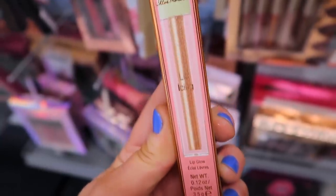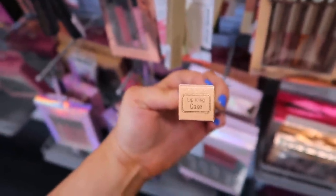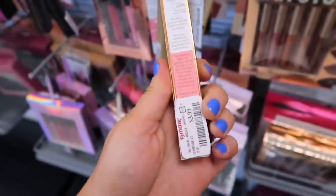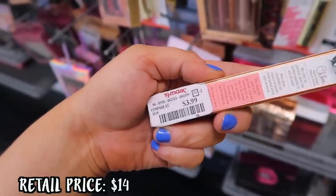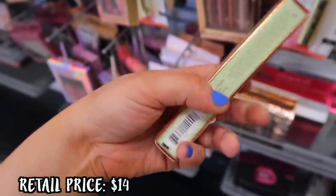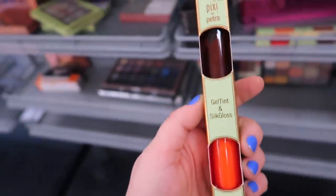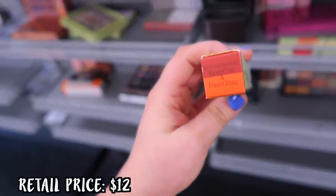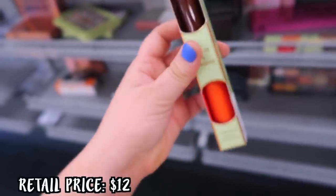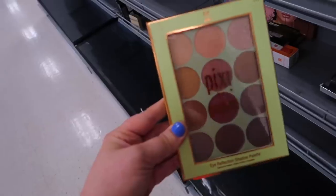We also found this new find — the Pixi and Chloe Morello Lip Icing, which is a lip gloss. This is in the shade Cake and it's just a very sparkly lip gloss going for $3.99. Most of the smaller Pixi stuff is $3.99. They also had these little gel tints — the gel tint and silk glosses — so there's a tint on one side and a gloss to go on top. We have seen these before but they had quite a few of them.